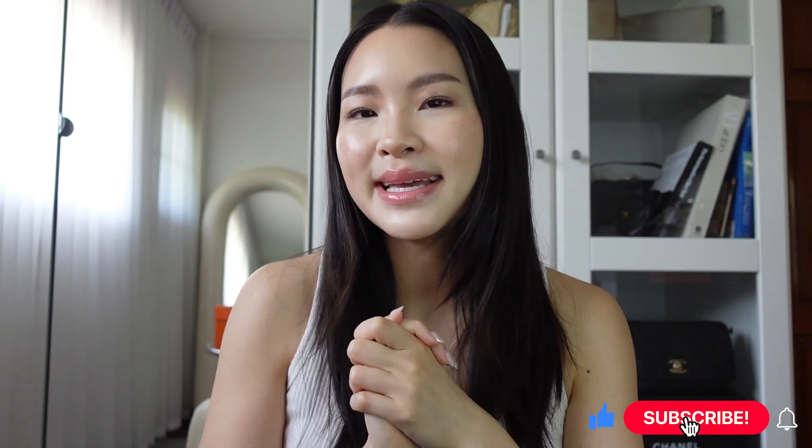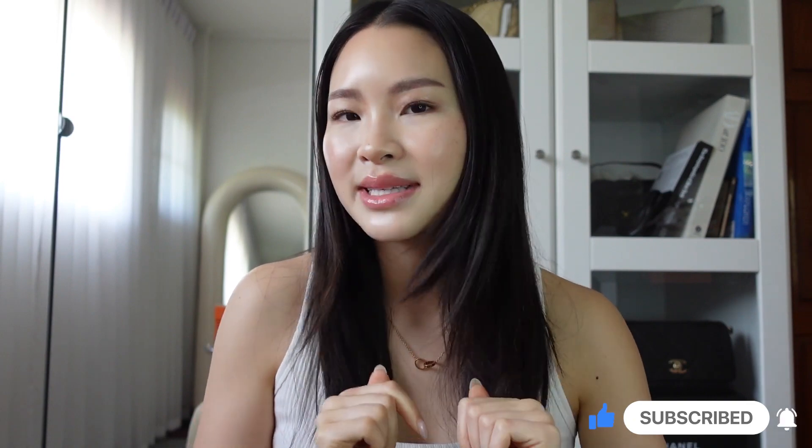Hi, welcome back to my channel. My name is Alisa. I'm addicted to luxury goods, accessories, makeup, skincare, self-care, and not going to rehab soon. Today I have a very exciting video for you, as you can see in the title down below. If you like this video, please subscribe and leave a comment down below if you have any questions or comments.